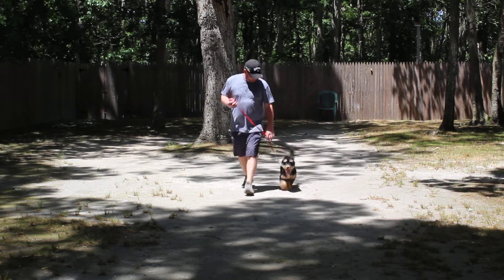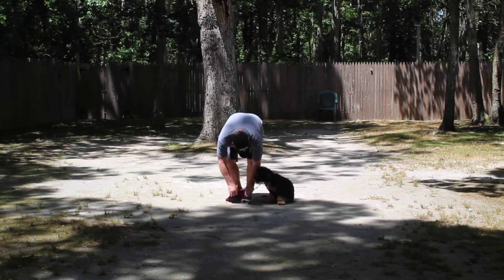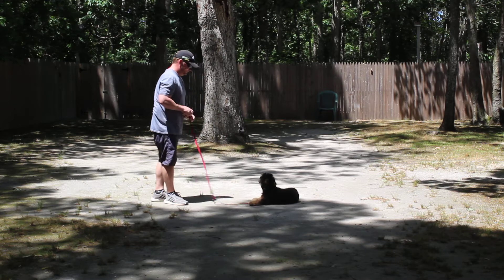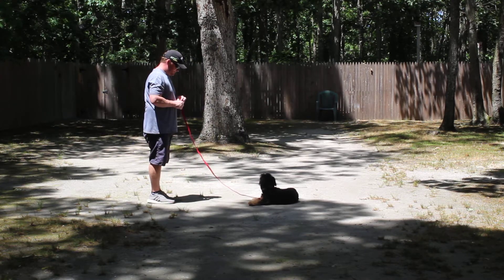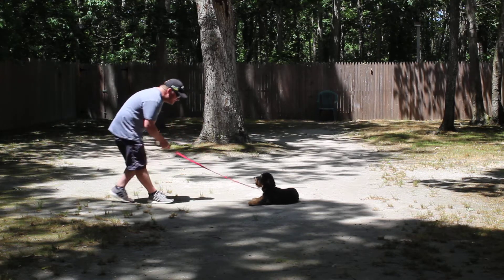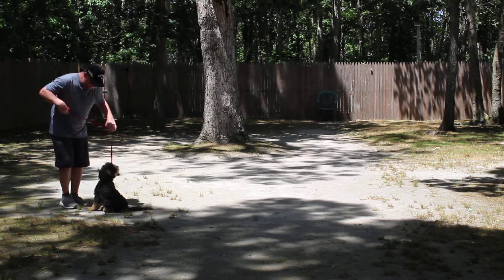Look at her — she's smiling! She says this is fun, showing off. Your homework will be to lengthen out the amount of time and of course the distance that you can go while she still holds the stay. Rich calls her out of that down and has her sit very nicely.